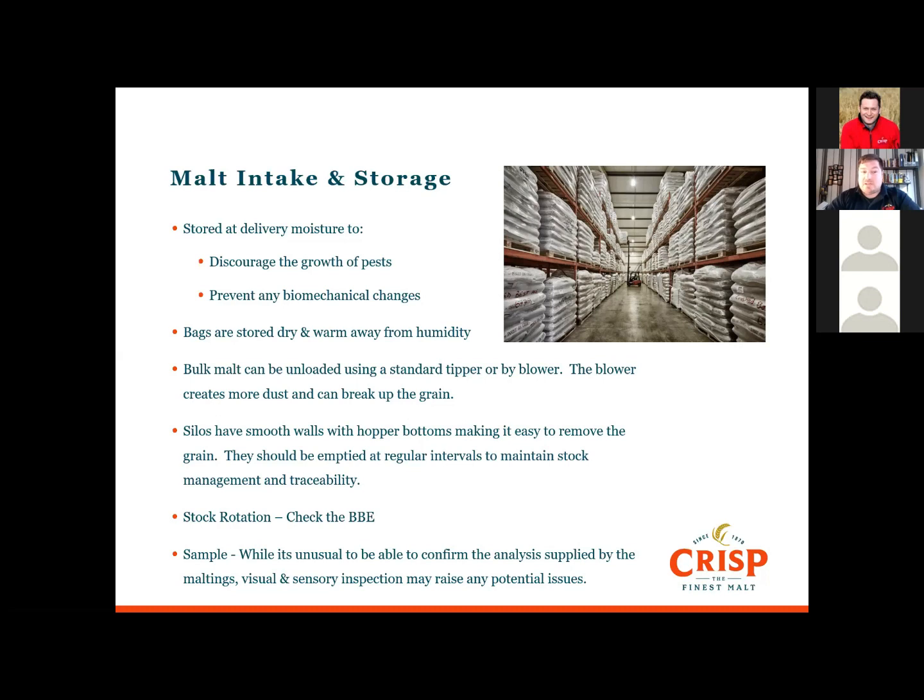When using bags, use the oldest bag first and make sure they're in date. Before offloading or using malts, especially older malts or bags that have been open for a while, you're trusting the malts to deliver as per specification — but check it before use. If you're using older malts or bags that are open, you really need to have a look at them.